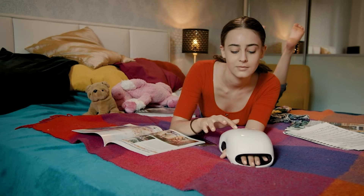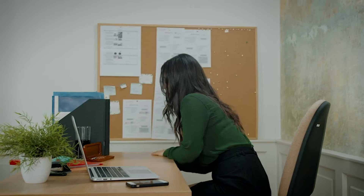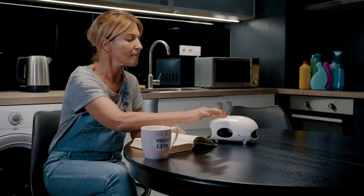Whether combating arthritis, carpal tunnel syndrome, or simply seeking relaxation after a long day, this handheld massager offers a spa-like experience in the comfort of your own home.